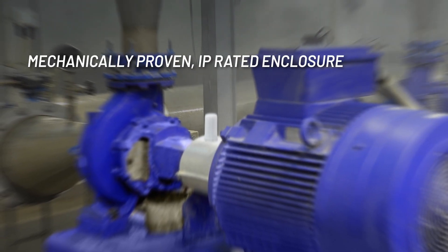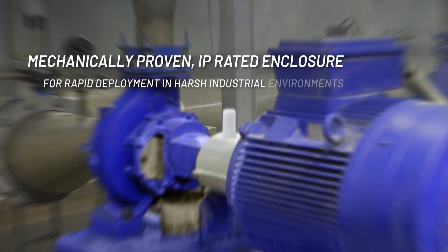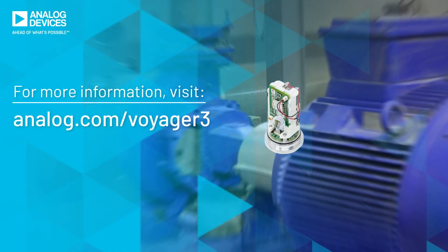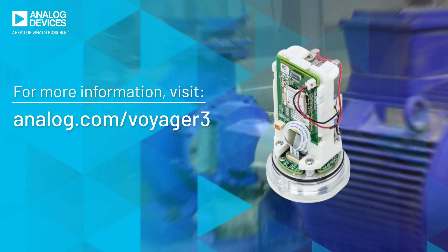A mechanically proven IP rated enclosure allows for rapid deployment in harsh industrial environments. Accelerate new predictive maintenance service offerings with the vibration monitoring platform.